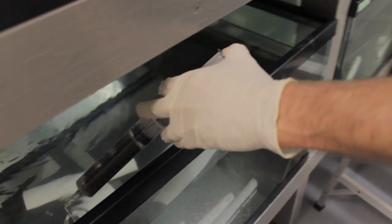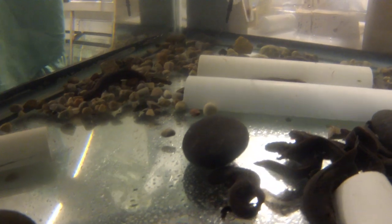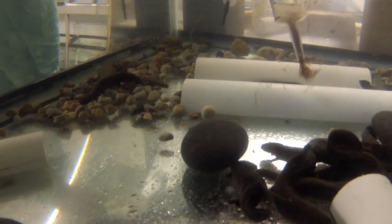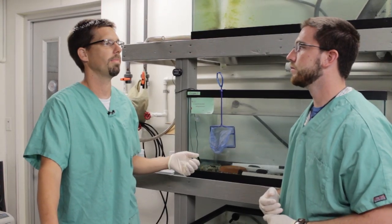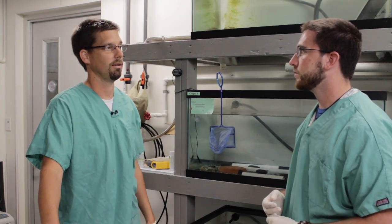Currently in this room we have a hundred and seventy hellbenders that we're raising as part of this project. They are divided up into aquaria based on what watershed they came from. We come in and feed them about every other day, at least three times a week. We measure water quality periodically to make sure it's at good parameters for the hellbenders, and we also monitor the temperature of the room multiple times per day to make sure they're not overheating.